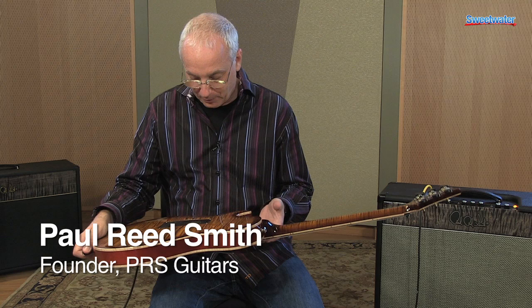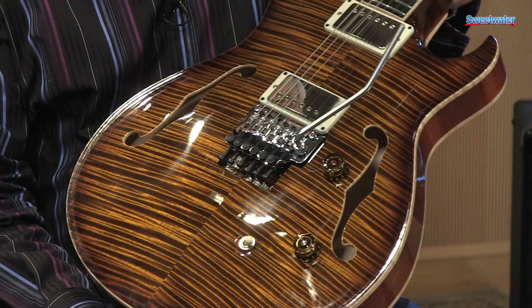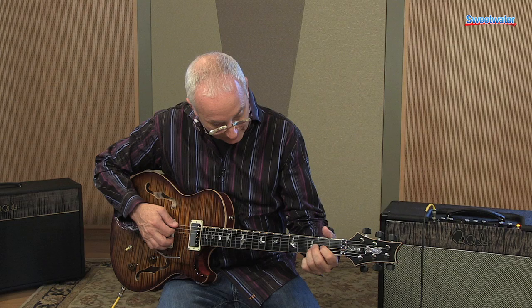Hello, everyone. I'm Paul Reed Smith. This is a Neil Schon Limited Run 23 of 30 private stock instrument. Not only is it our cherry-picked wood, it's wider. This is a 15-inch guitar. So this is our Neil Schon 15.